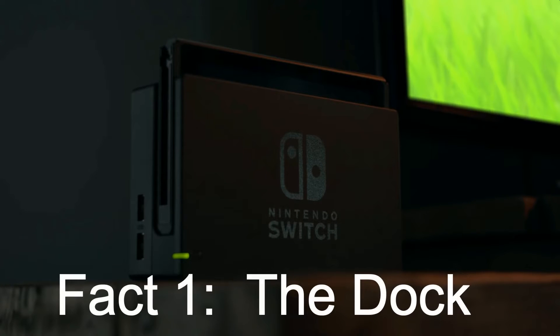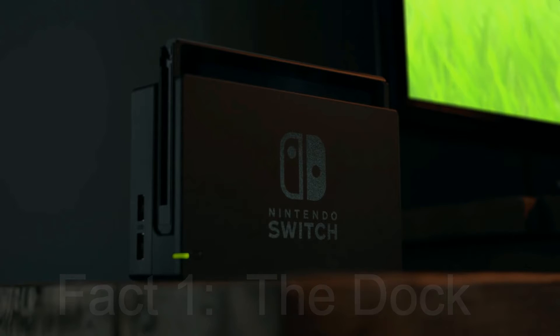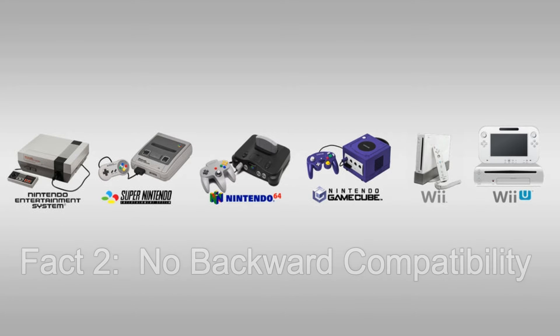Fact one is the dock. The Nintendo Switch dock is only for charging and TV output. The main function of the Nintendo Switch dock is to provide an output to the TV as well as charging and providing power to the system. The dock is not the main console unit — the main console unit is the tablet LCD screen.